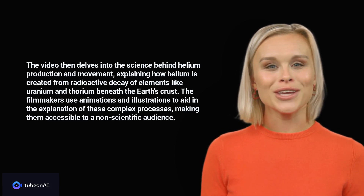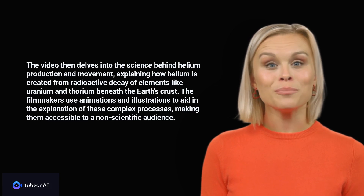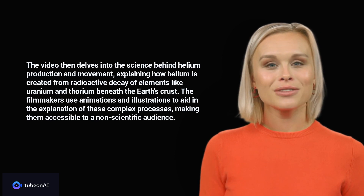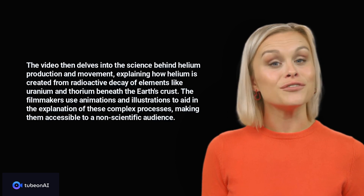The video then delves into the science behind helium production and movement, explaining how helium is created from radioactive decay of elements like uranium and thorium beneath the Earth's crust. The filmmakers use animations and illustrations to aid in the explanation of these complex processes, making them accessible to a non-scientific audience.